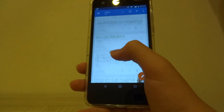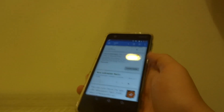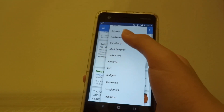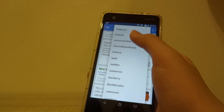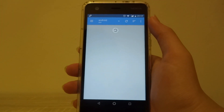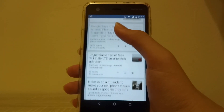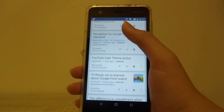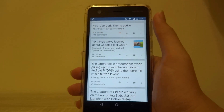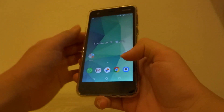Moving on to Reddit — I'm using the Sync client — and it's performing much better than Twitter in fact, though there's a stutter here and there when opening the subreddit view. Picking the Android subreddit as an example, it loads up really fast and you can upvote, downvote, and use all normal Reddit features in this application without any major issues on the Nokia 2.